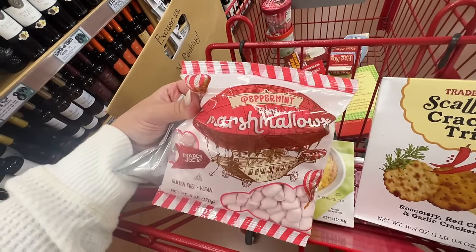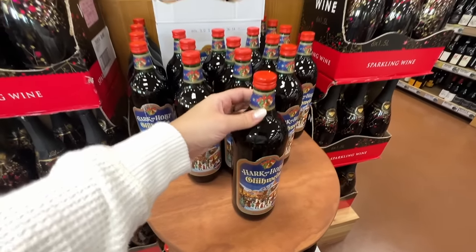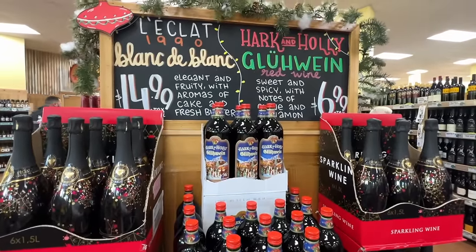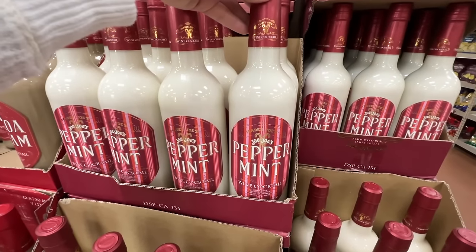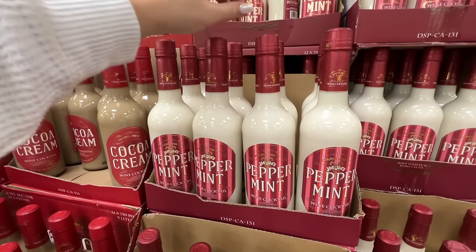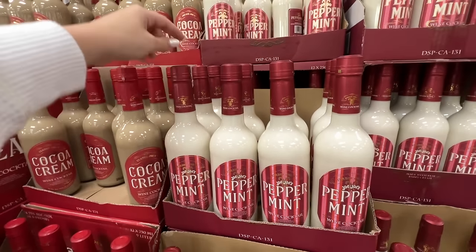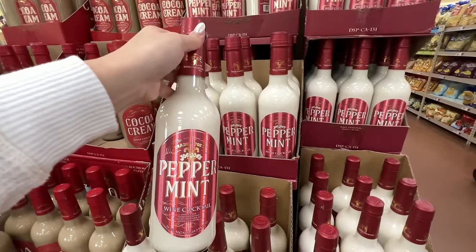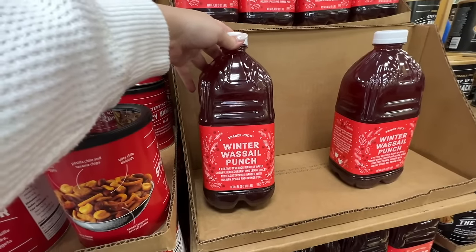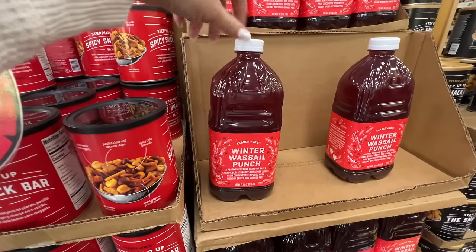They have a smaller and a larger bag of peppermint mini marshmallows. They also have the classic glühwein for $6.99 — you actually heat this up. I was a manager in the Germany pavilion at EPCOT for a long time and this was such a popular thing we sold there. Have you guys ever had it? Now look at this — the Trader Joe's peppermint wine cocktail! They also have it in cocoa cream. You can chill them and drink straight or mix with ice cream for an adult milkshake — this is $7.99 and I need it.